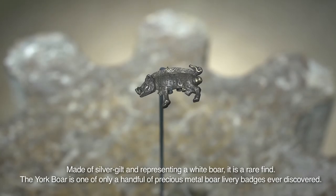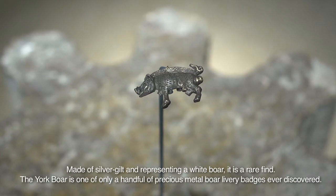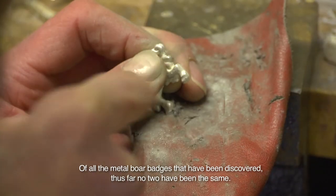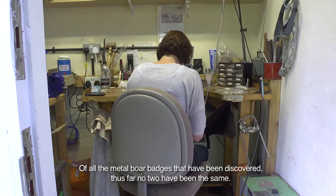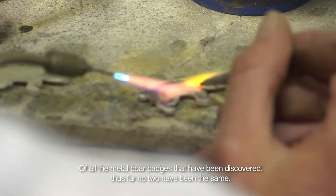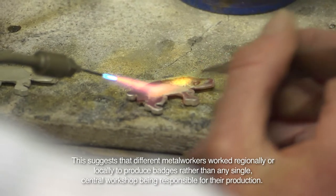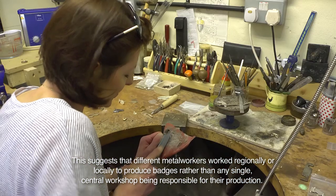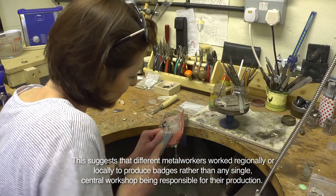Made of silver gilt and representing a white boar, the badge is a rare find. The York boar is one of only a handful of precious metal boar livery badges ever discovered. Of all the metal boar badges that have been discovered, thus far no two have ever been the same. This suggests that different metalworkers worked regionally or locally to produce badges, rather than any single central workshop being responsible for their production.